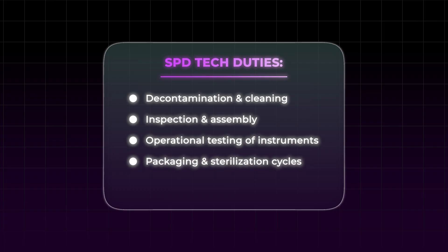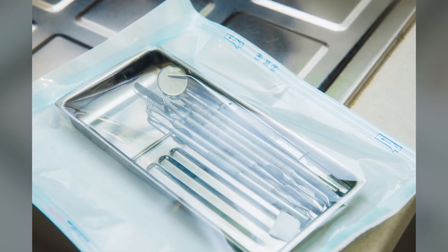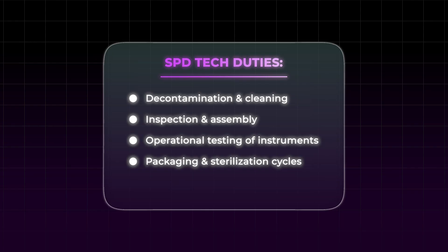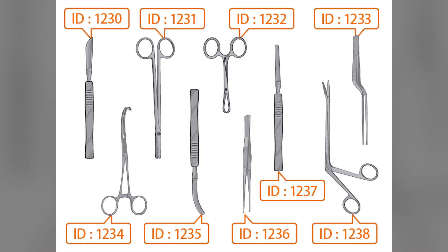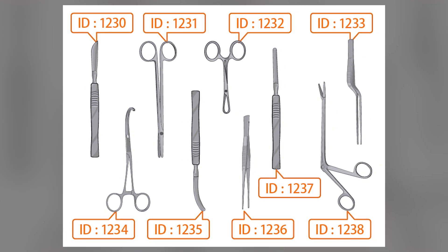Packaging and sterilization cycles — surgical trays require specialized packaging depending on the tray. Sterile techs package trays according to their requirements and utilize a variety of sterilization machines and methods to prep instruments for surgery. Logging, storage, and distribution — with all these instruments and trays, it's important to know where things are and what is needed for the next surgery. Sterile techs use sophisticated tracking systems to log and track surgical instruments through the entire process.